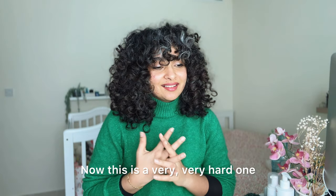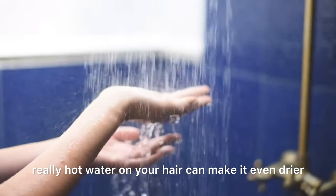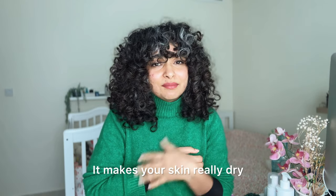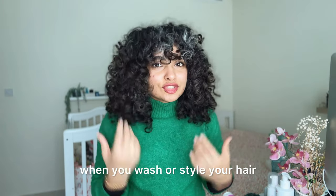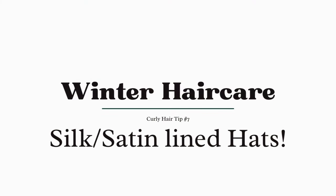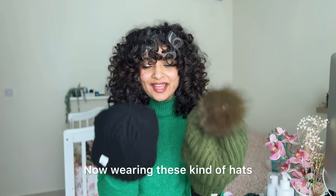This is a hard one, especially for me — who doesn't like hot showers in winter? But using really hot water on your hair can make it even drier, just like hot water makes your skin dry. Be mindful of your water temperature when you wash or style your hair. Make sure it's not very hot — lukewarm or cold is ideal. Don't wash your hair with piping hot water.